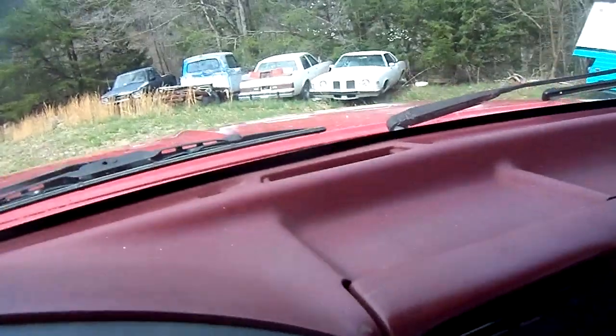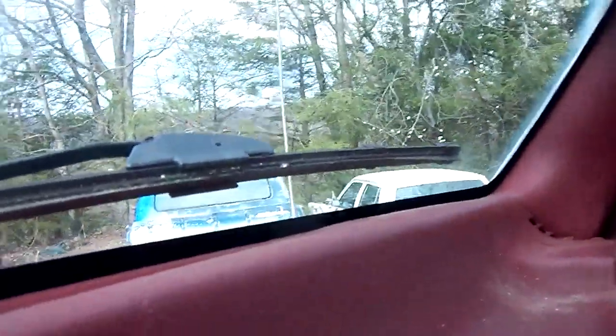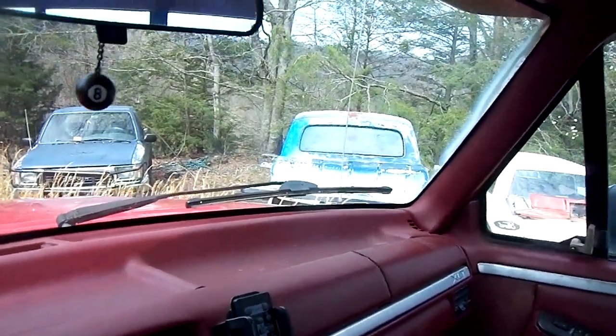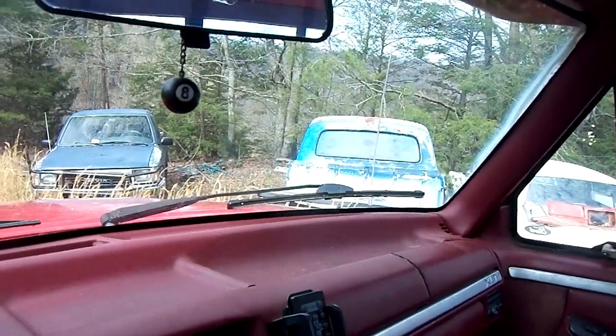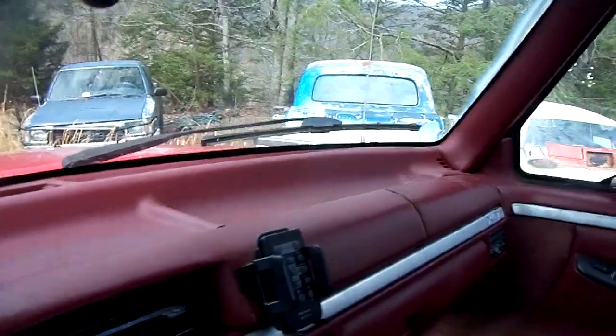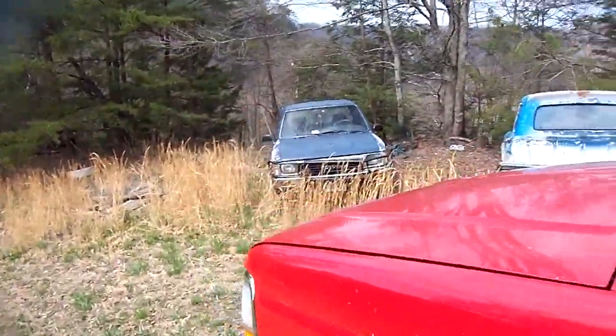We are down here for this '65 F100 to see if this old girl has a rear view mirror she can send on up north to our good friend. And I hope she does, because if she does, that means I don't have to dig.